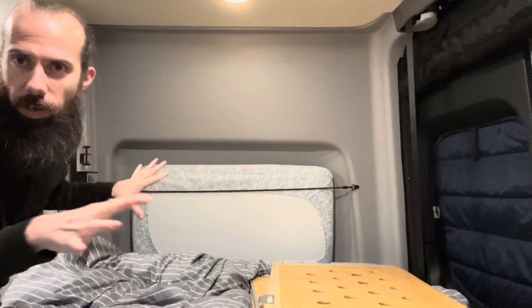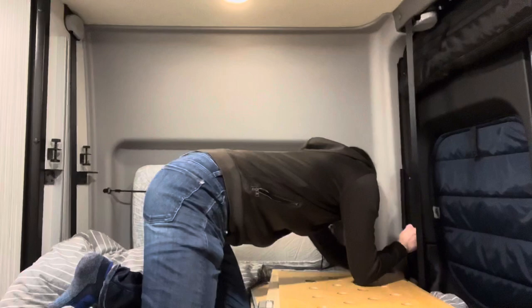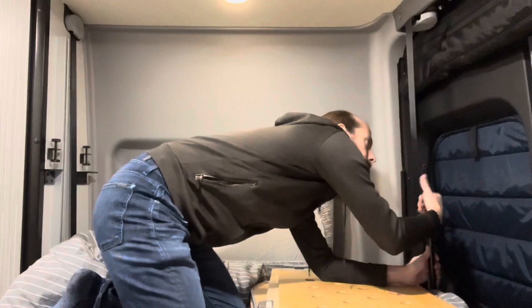So now I'll show you how to put it together. The process to set it up is fairly quick but a little cumbersome because there are some big pieces to move around in a small space. First of all I take the two rods and thread those into the female ends that are on the bed here. Okay, that's one in — and that's the second one in.